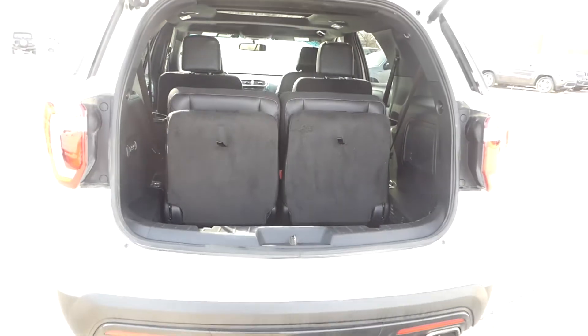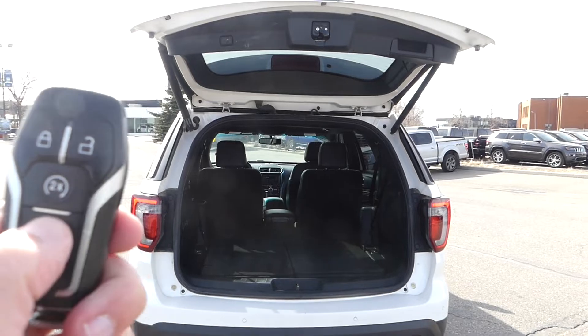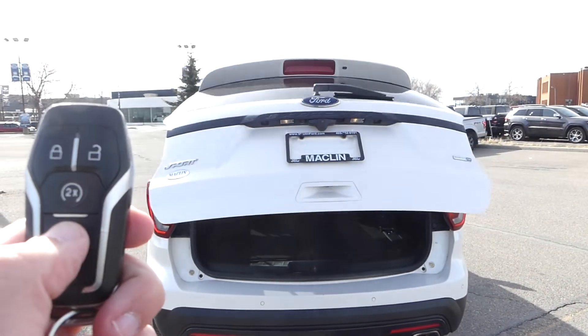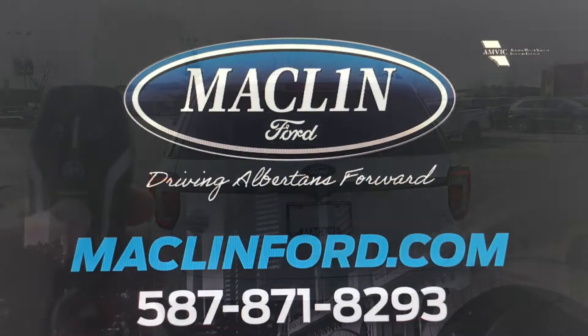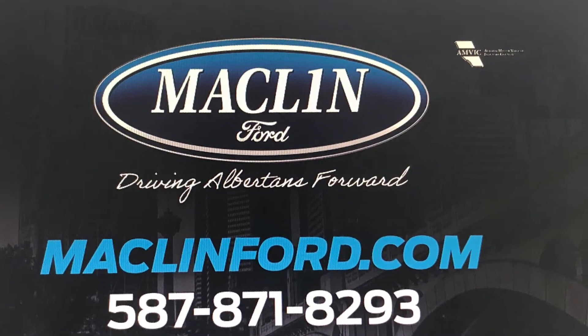Well thanks for watching! There's a lot more to show you about this Ford Explorer than I can show you in this quick video, so for more information or to even book a test drive go ahead and click that link below in the description. And you do get to choose whether you want to come visit us in person at our store or if you want us to bring this Ford Explorer out to you at your Calgary area home or office for your test drive. Have yourself a fantastic day!